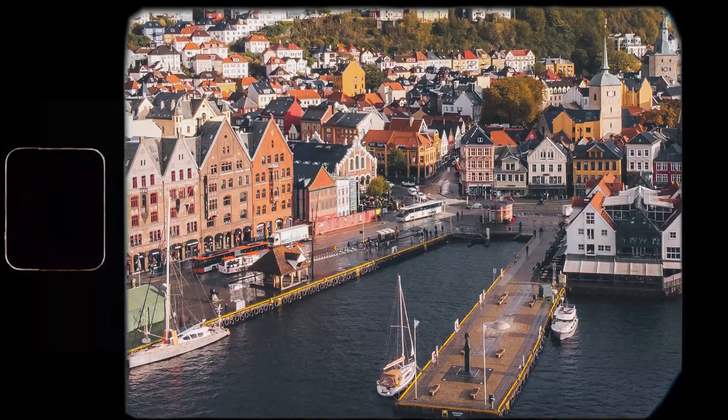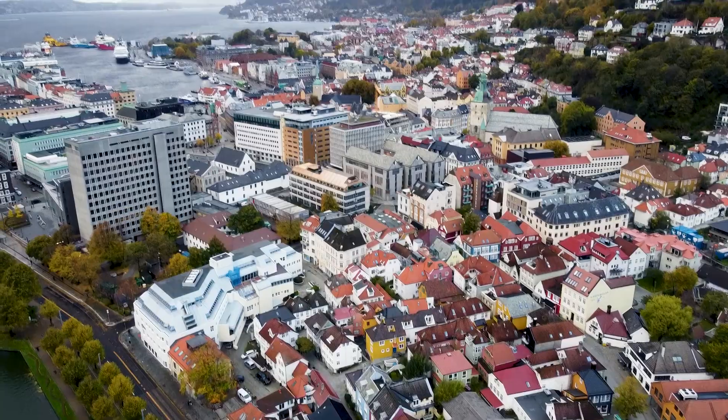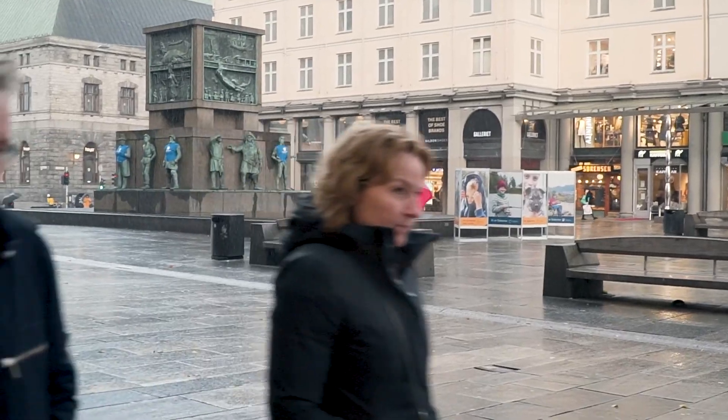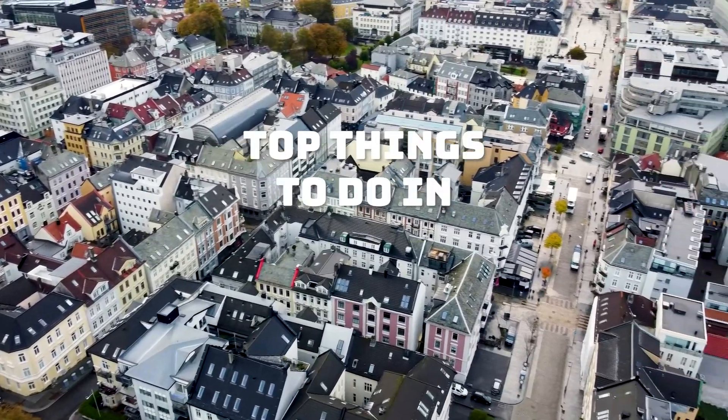In Bergen you can see this, this, this and this. Bergen is famous for being the rainiest Norwegian city, but what else is it famous for? I recently went there and here are my top things to do in Bergen.